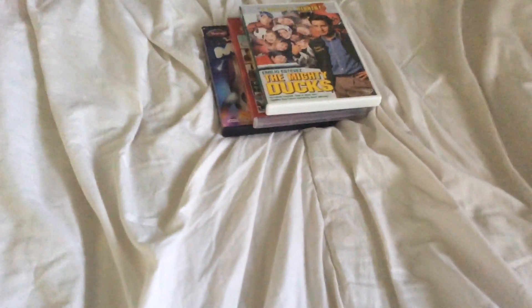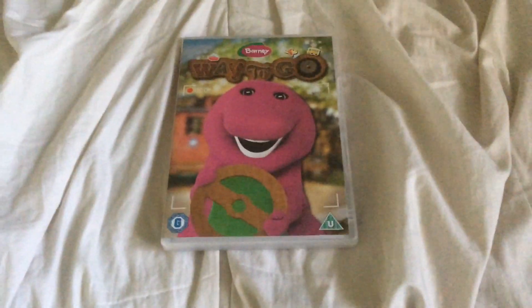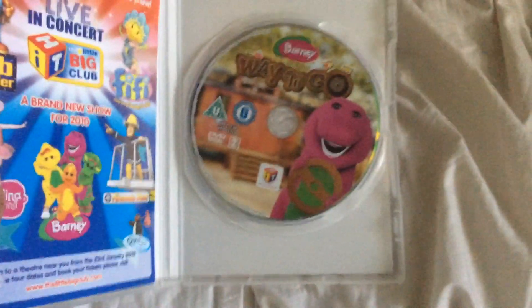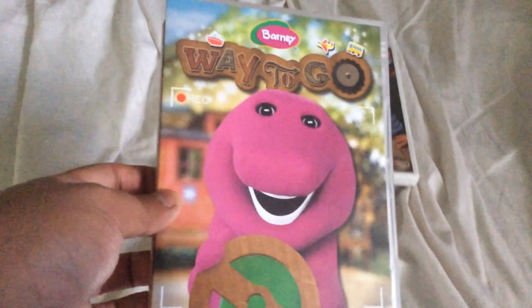Here's a DVD that also came yesterday when I got the three VHS tapes. This one's from 2010 and it's Barney: Way to Go. I did play this DVD on my computer and the Xbox but unfortunately it's a fail, so I can't do the opening and closing of this one. I might as well keep it in the spares — sorry about that.